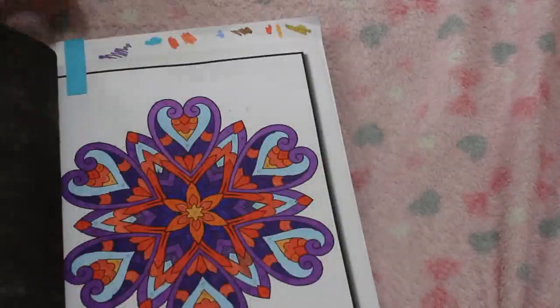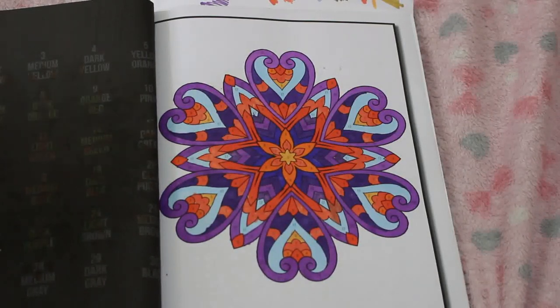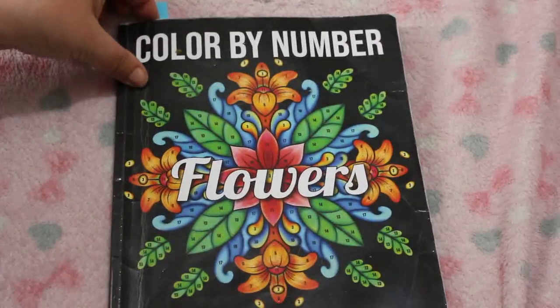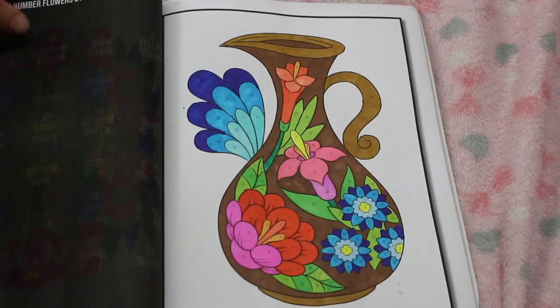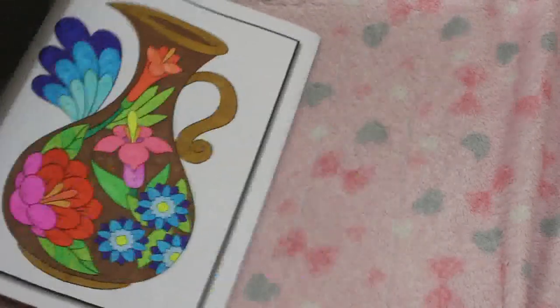I did one in the Color by Number Mandalas by Jade Summer — this was done using all the various markers I have downstairs. I'm struggling with certain colours, mostly the purples and sometimes oranges — there are just so many oranges in these books. I also did Color by Number Flowers by Jade Summer — the same issue with oranges and purples. But I actually quite like this one — it's a really pretty vase with flowers. I'm on image 31 of 50 and I want to keep going with it.